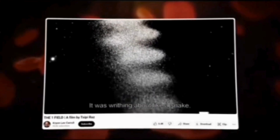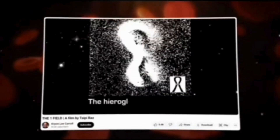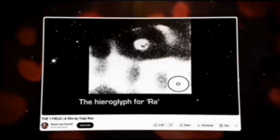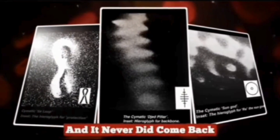The first was the hieroglyph for backbone or spinal column — it was writhing about like a snake. The antiquities inspector was like, 'How you do that? How you do that?' We saw lots and lots of different hieroglyphs coming out on this membrane. But what was so extraordinary was that within 20 minutes of making sound, all the pain in my back left me. And it never did come back. It's an extraordinary moment in my life that changed my life forever.